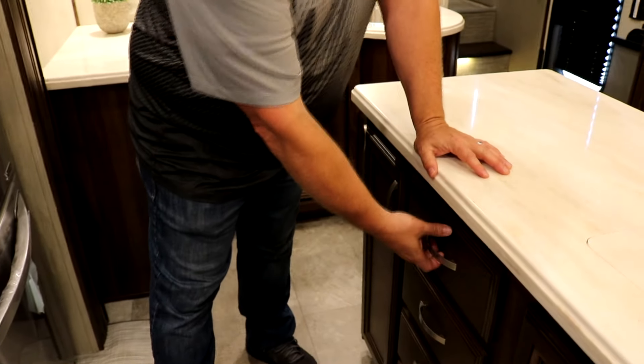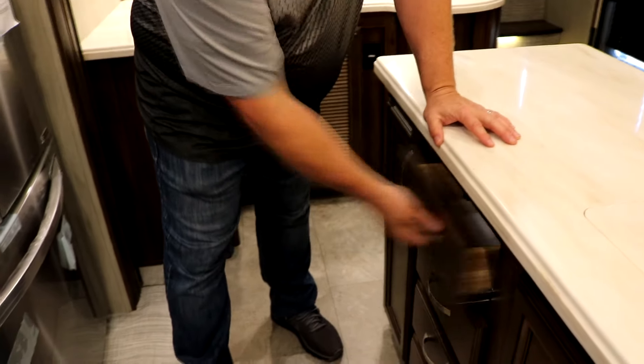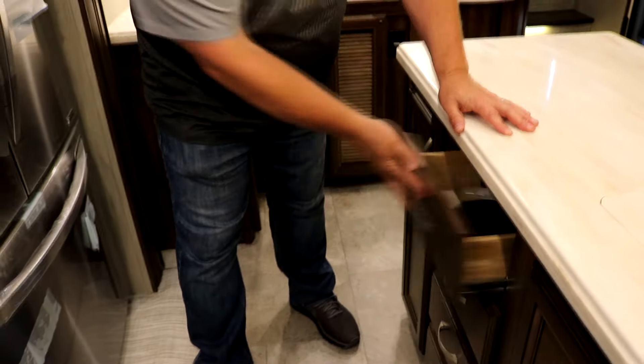At Columbus we listen to campers, and one complaint when this Columbus was being designed was about how little manufacturers spend on drawers — because as campers we're constantly opening and closing them. Most competitors use a 90-degree angle with four or five staples, and over time they pull apart. Columbus uses a dovetail construction drawer reinforced at the bottom — it gives you a strong drawer that's not going to fall apart as you operate it.